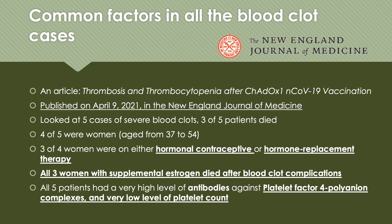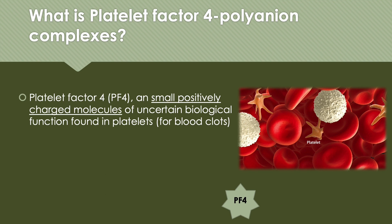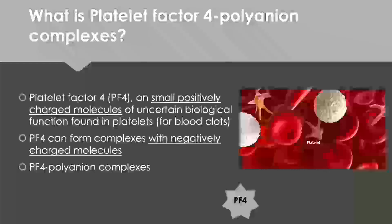All 5 patients had a very high level of antibodies against platelet factor IV poly-anion complexes and a very low level of platelet count. These two observations were also consistent with the other two journal articles published within these couple of days. So what is platelet factor IV poly-anion complexes? Platelet factor IV, or PF4, is a very small positively charged molecule of uncertain biological function found in platelets responsible for forming blood clots. PF4 can form complexes with negatively charged molecules — putting positively charged molecules together with negatively charged molecules — and they form what is called PF4 poly-anion complexes.